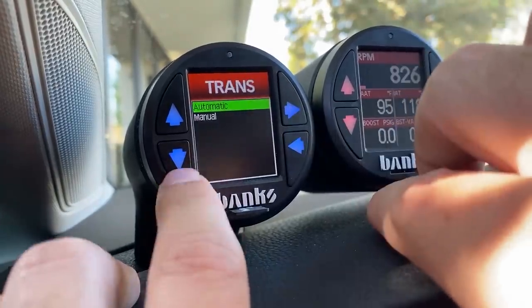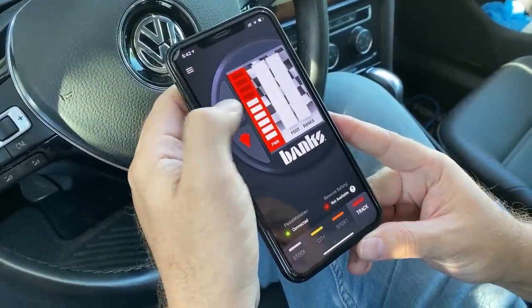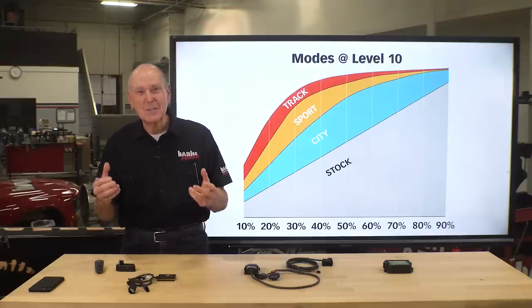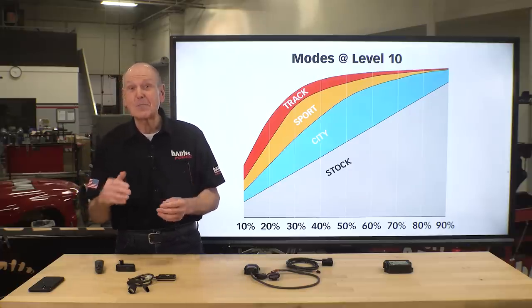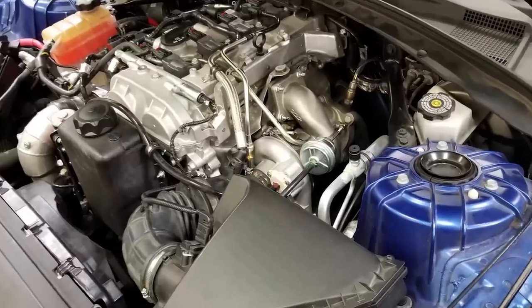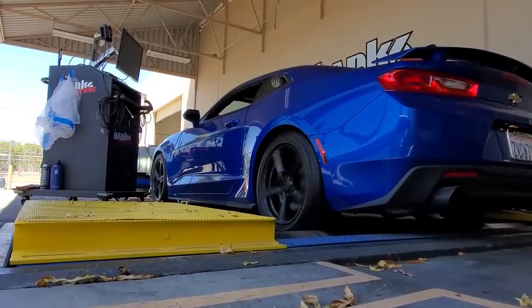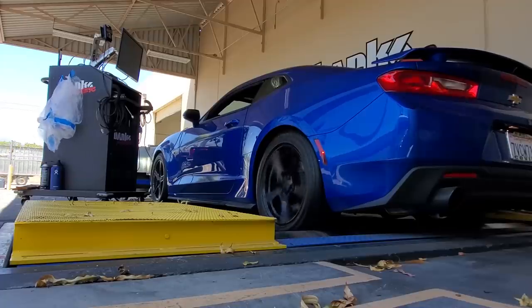First, you select the transmission type — stick or automatic. Then you choose your driving mode: city, sport, or track, each of which have 10 pedal profiles. Do you need more punch in the mid-range? Pedal Monster won't completely cure turbo lag since you put the big turbo on, but it will definitely reduce it. I've been working on my buddy's four-banger turbo Camaro. We put a bigger turbo on it, and you can't clutch it enough to really get it out of the hole the way you want. But with Pedal Monster, we're able to get it to respond much quicker.